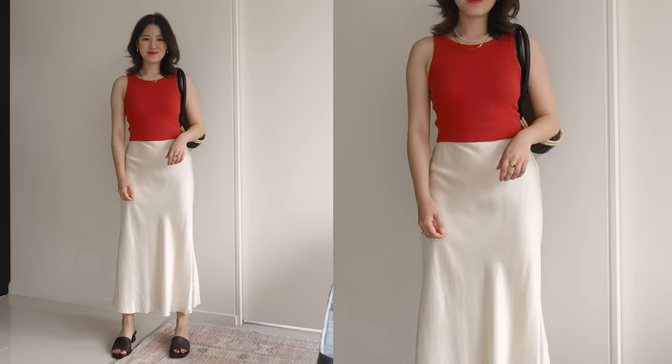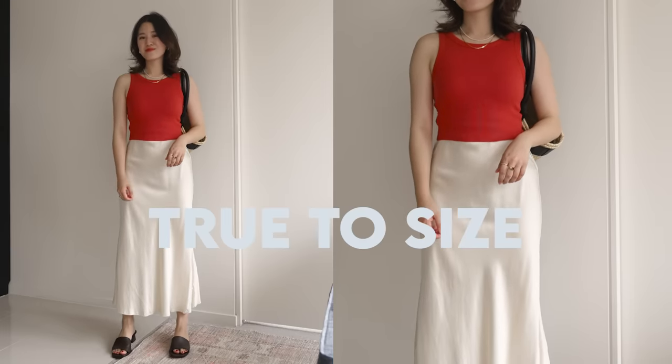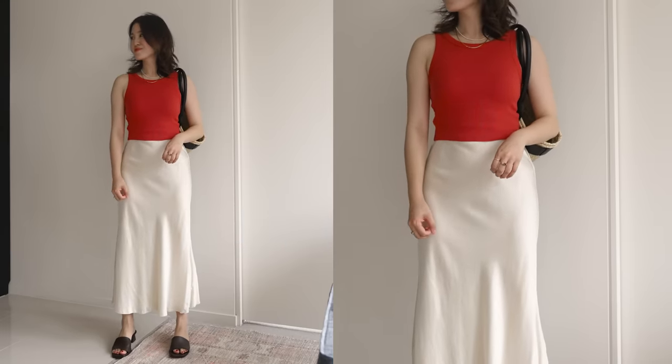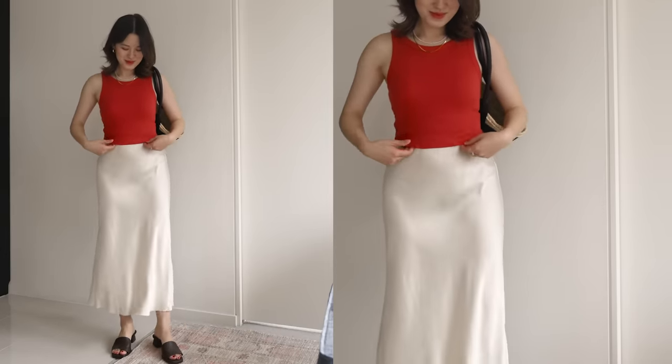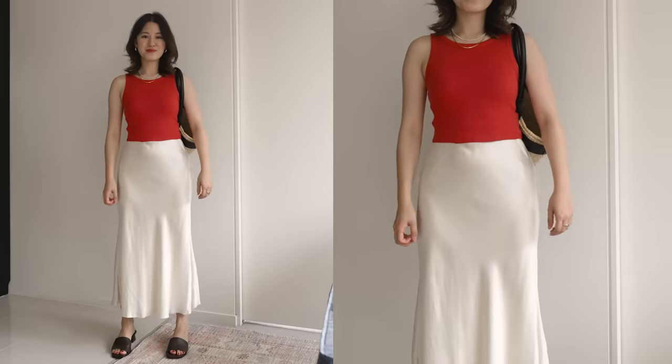One thing to mention with sizing is that I feel like these fit true to size, but because I have a smaller chest size, I did take one size down and I'm happy with the fit. I would personally not size up in this top because that will lead to some creasing, bunching, and ruching — I want it to sit a little bit smoother, which it does with my size.